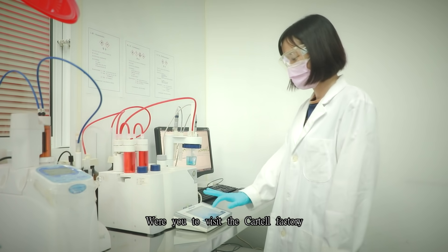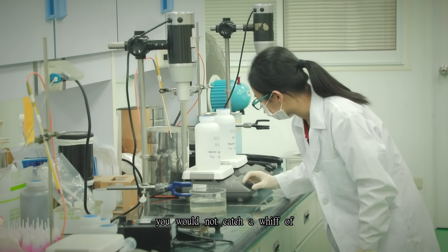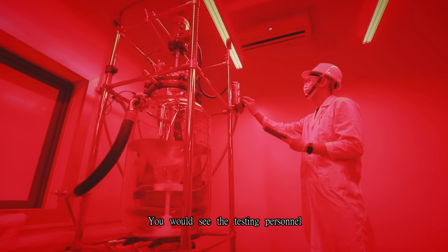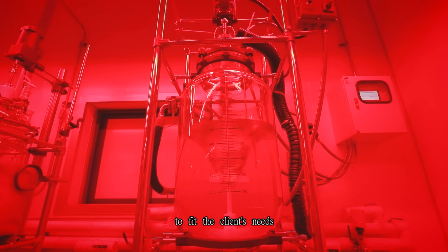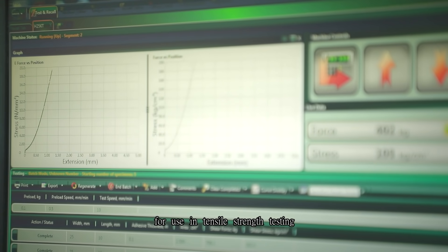Were you to visit the Cartel factory in Minxiong Township, Jiayi County, you would not catch a whiff of the irritating smell one would associate with glue. You would see the testing personnel looking at instruments, adjusting the adhesive formula to fit the client's needs. There are also pulled steel sheets for use in tensile strength testing.